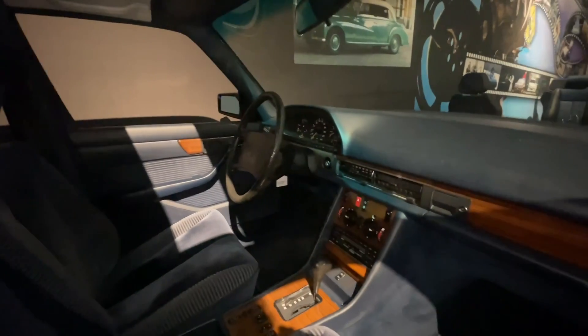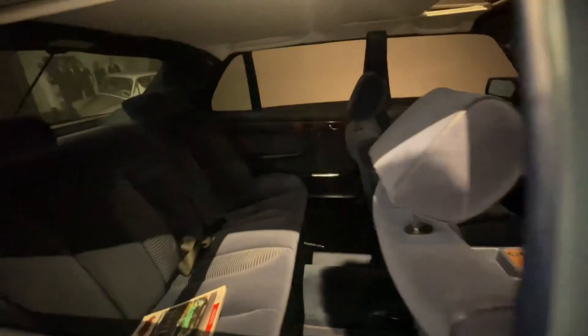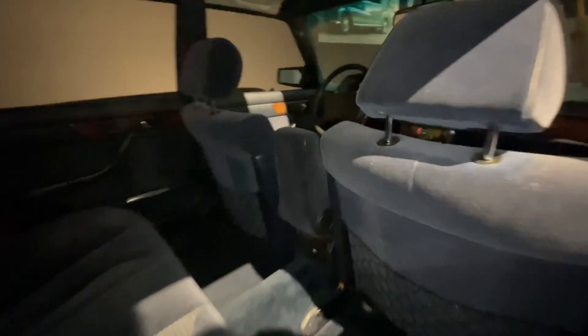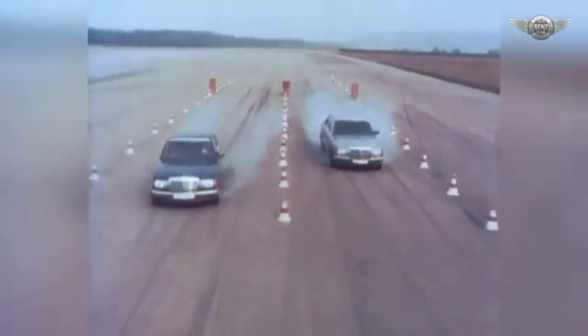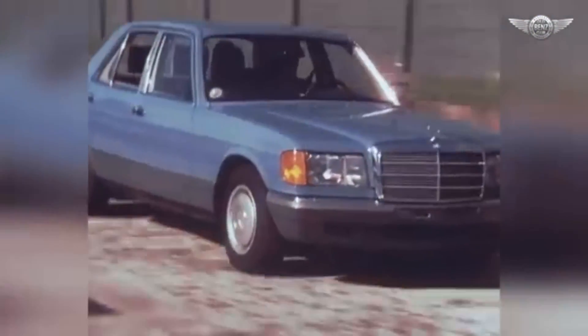The interior of the W126 was a blend of luxury and functionality. High-quality materials, ergonomic design, and advanced features such as climate control, air conditioning, anti-lock brakes (ABS), and a sophisticated suspension system made it a benchmark for luxury sedans.